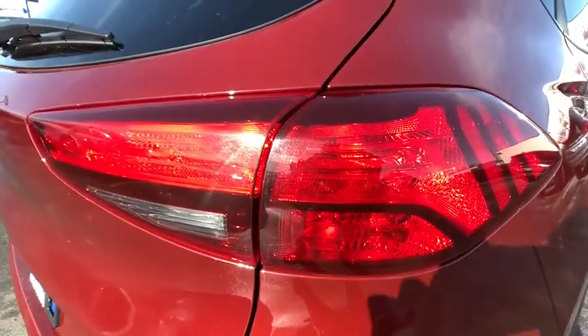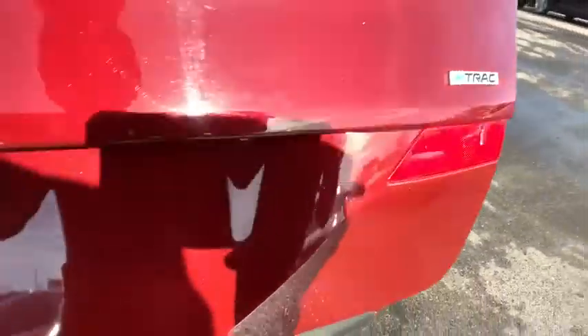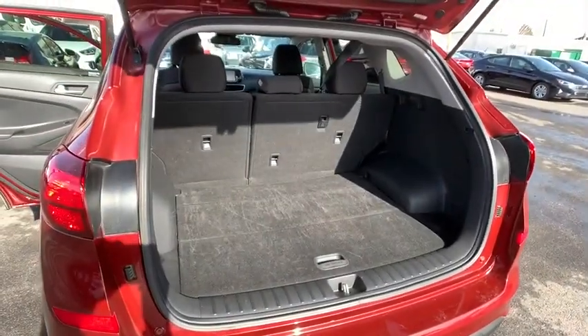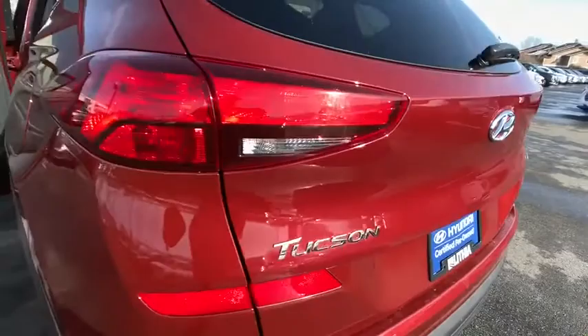AM-FM stereo radio, auto-off headlights, rear defrost, electronic stability control, bucket seats, child safety locks, passenger airbag, MP3 player, power door locks.